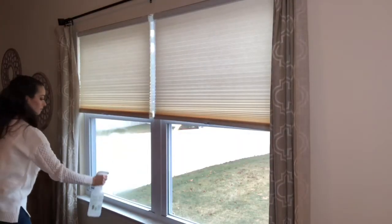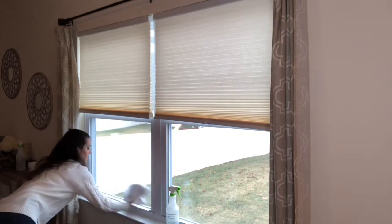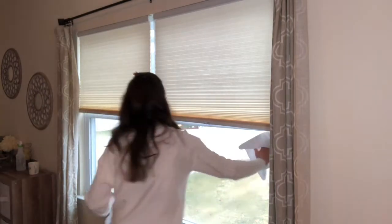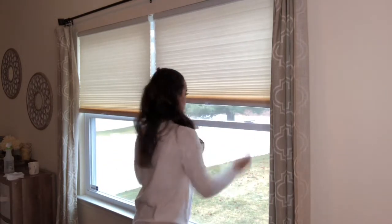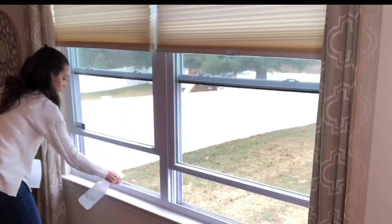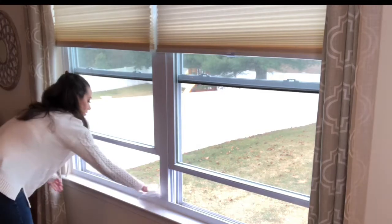Next up I move on to cleaning the windows. I just use some rubbing alcohol mixed with some water and give them a wipe down with a microfiber cleaning cloth. Then I'm opening up the windows and giving a clean to the windowsills, just cleaning the gunk that has been left over since the winter.